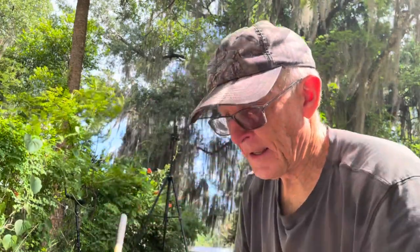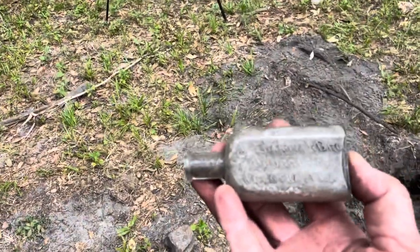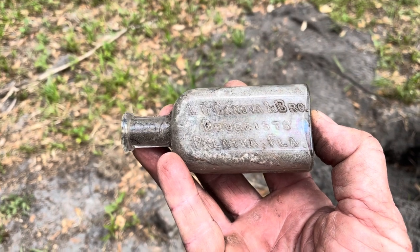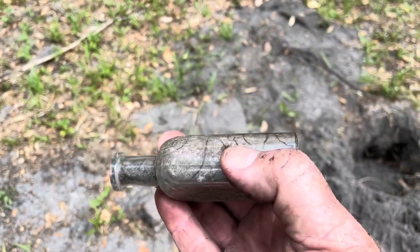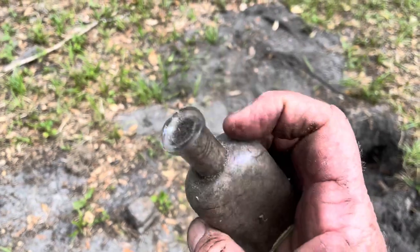This bottle just rolled out - LC Canova and Brothers, Druggist, Palacca, Florida. We found one like this three or four weeks ago, and that one unfortunately had a little crack in the back. This one is totally intact.